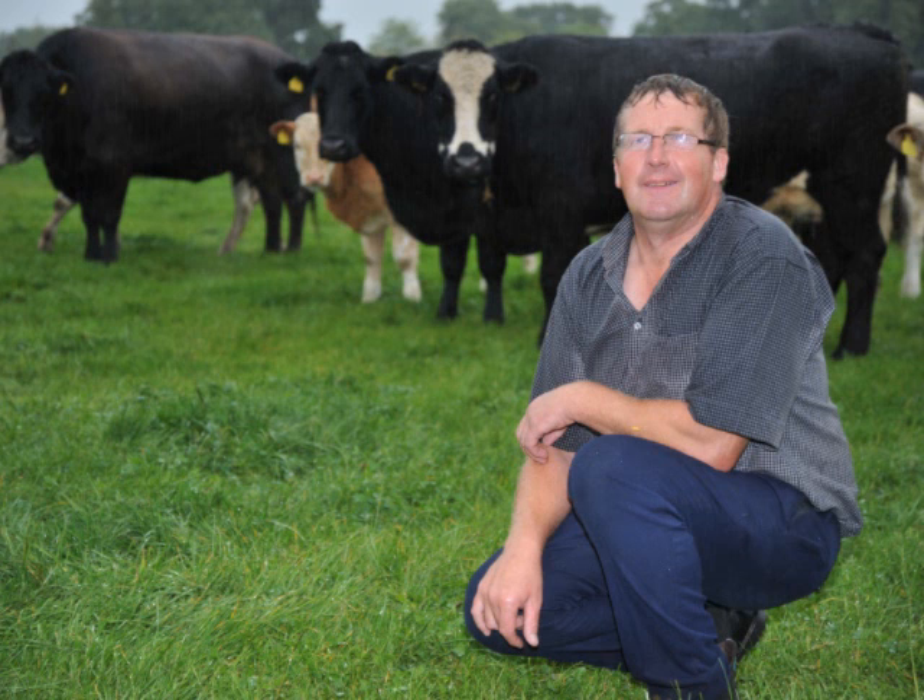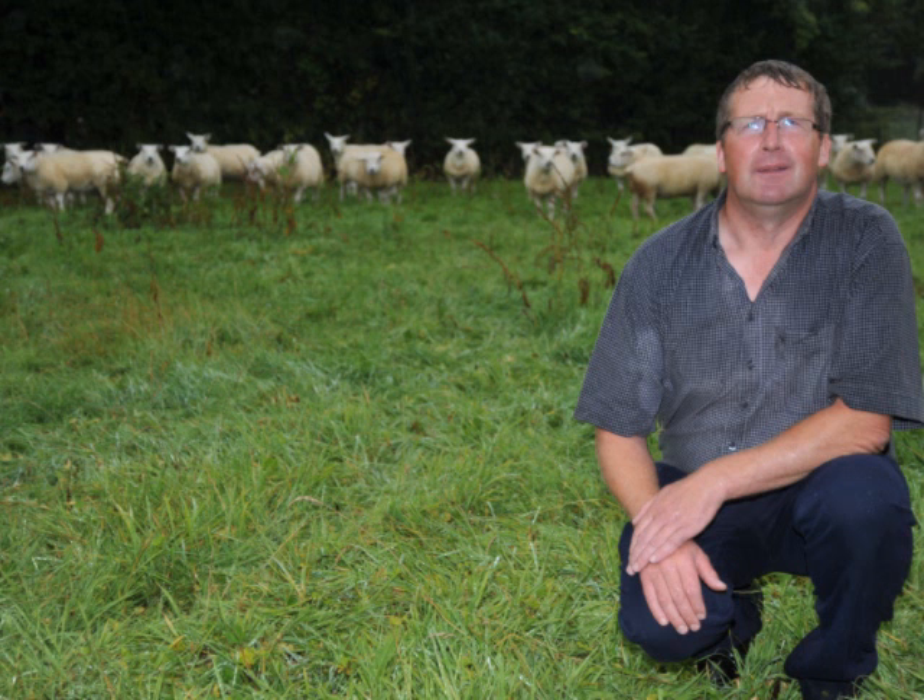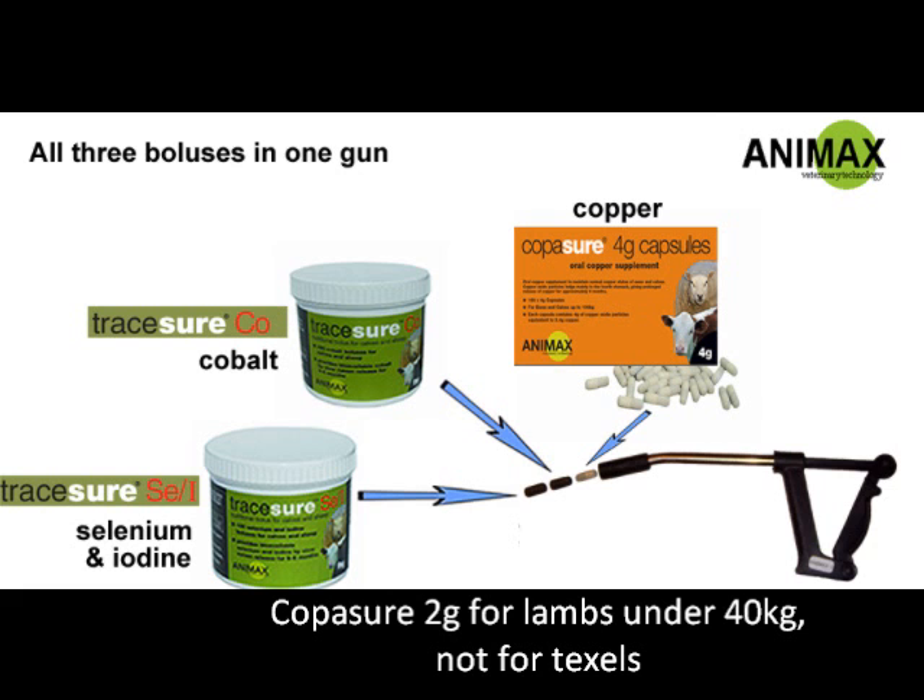We also run a commercial flock of about 180 commercial ewes, and we lamb from the 15th of March with a 30-day lamb spread. We take the rams out after 30 days and keep all the lambs. We supply a local butcher here in Kilkenny and sell them 20 to 25 lambs a week. We've used the boluses on these lambs as well, and we're very, very happy with the results.